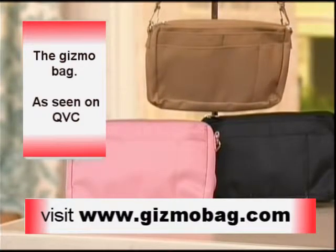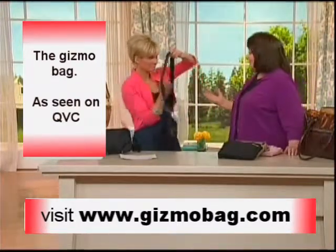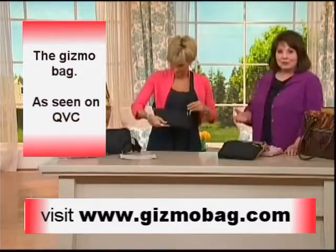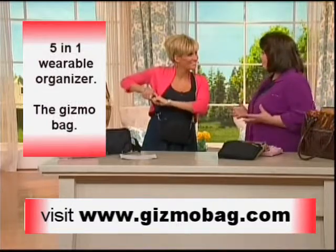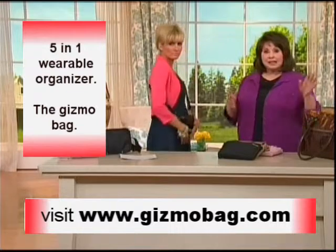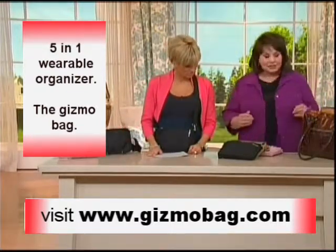Why did you invent this? It's called the Gizmo, by the way. I was a busy real estate agent and I was forgetting everything, all my high-tech products. I was constantly calling my own cell phone to find it. I said, I need one accessory that holds everything, so when I'm on the go or I'm selling property or whatever, I can go to one thing and I don't have to carry a briefcase or a big tote with all my products. So that's how it started off.